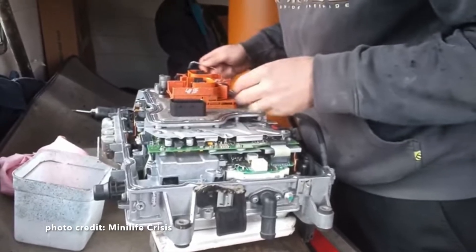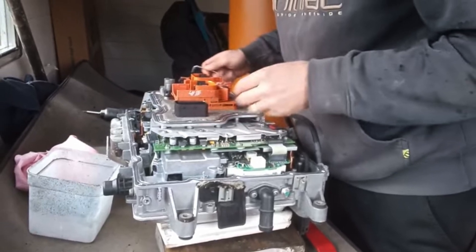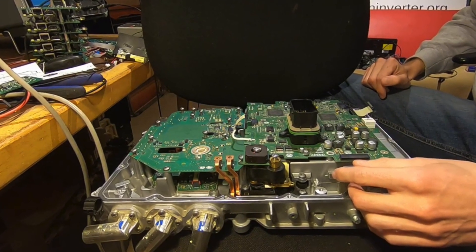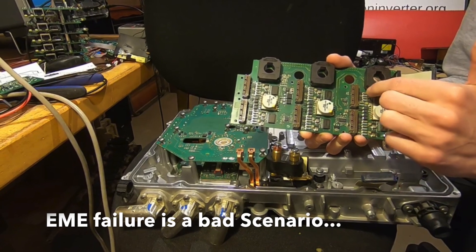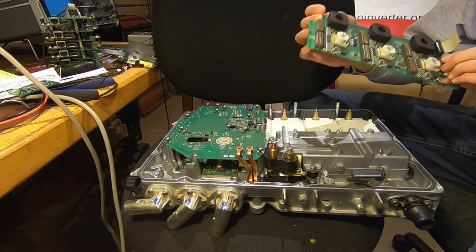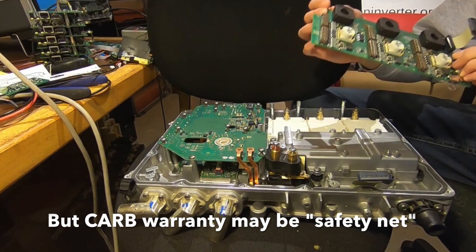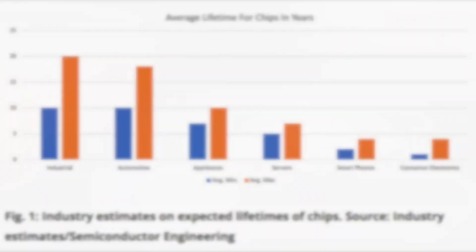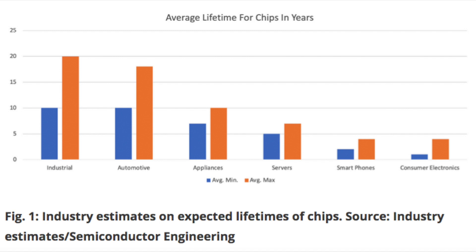If you look at the power electronics module — the EME — for the BMW i3, there are quite a few components in there. Besides the ICs and semiconductors, there are also other components with fairly short lifetimes, such as electrolytic capacitors, which are known to have very short lifetimes. In automotive applications, chip lifetime is as short as 10 years, up to roughly 20 years.